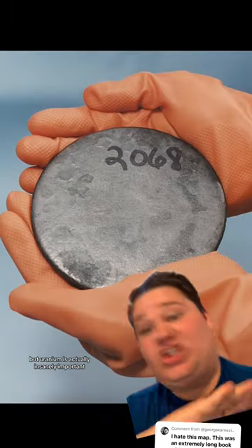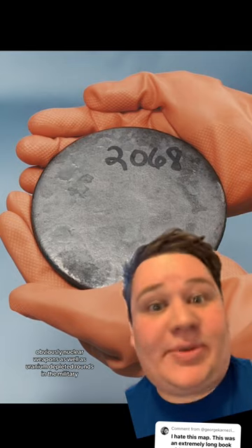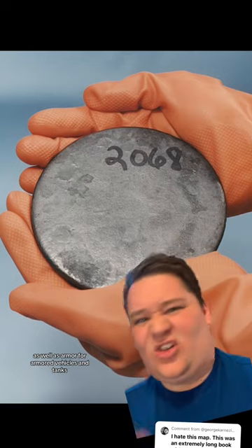Uranium is actually insanely important in case you didn't know. Uranium is used for obviously nuclear weapons, as well as uranium depleted rounds in the military, as well as armor for armored vehicles and tanks.